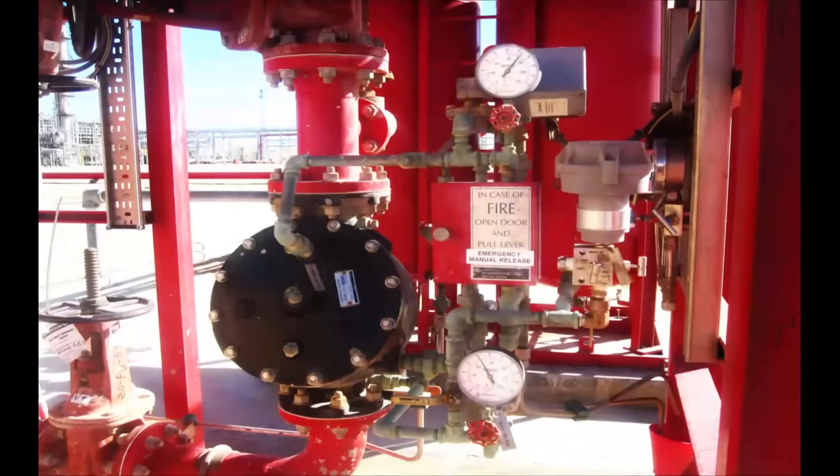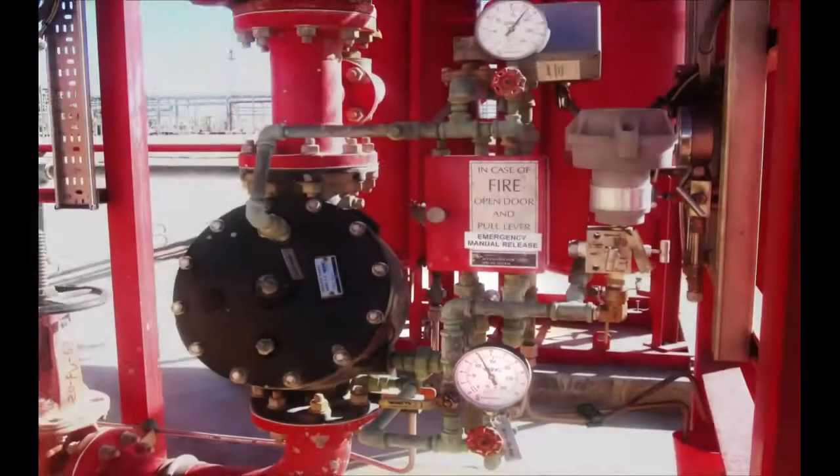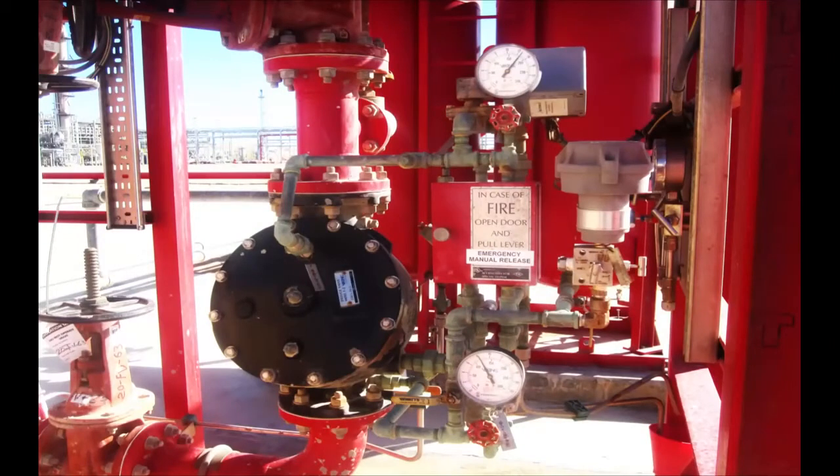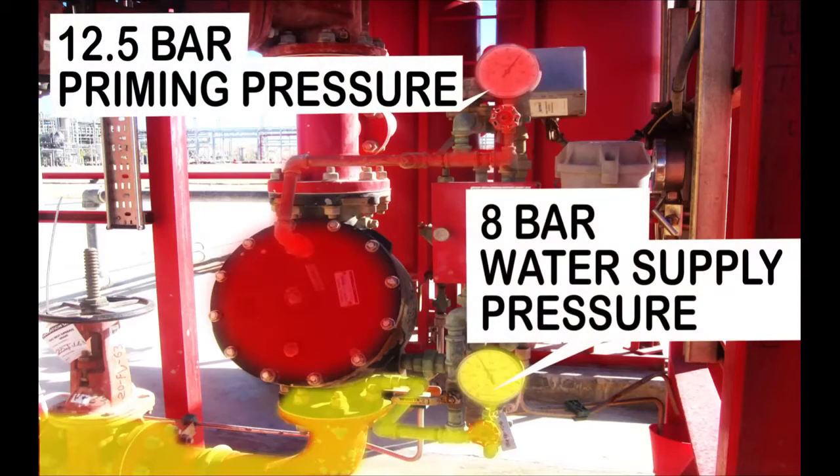This photo shows the Deluge Valve in the normally closed position, where the priming water pressure is 12.5 bar while the water supply pressure is 8 bar. The priming water pressure branches from the water supply pressure, so normally there should be a zero differential pressure between them, which is essential for the Deluge Valve to remain closed. However, the priming chamber here indicates a higher pressure, which is common to all the Deluge Skids present on site.